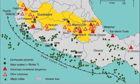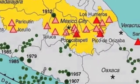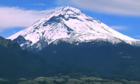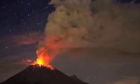Popocatépetl is one of Mexico's most active volcanoes. Its name comes from the Aztec word for smoking mountain, but is commonly known as Volcano Popo. Recorded eruptions started in 1345 and continued until the mid-1900s, when it had a period of dormancy. However, an eruption in 1994 made it active again, and it has been having small eruptions since then.